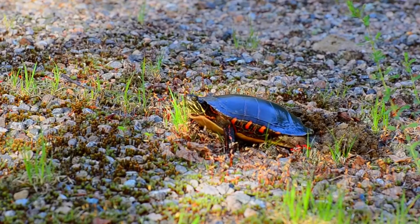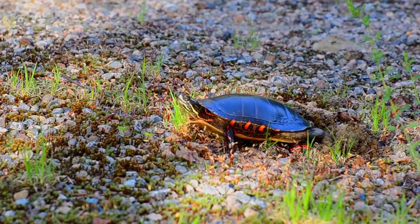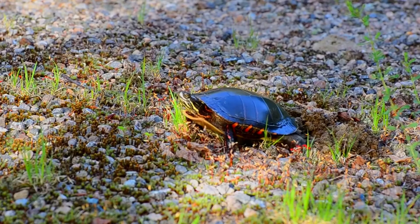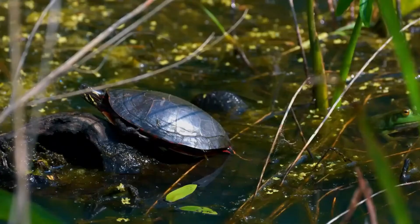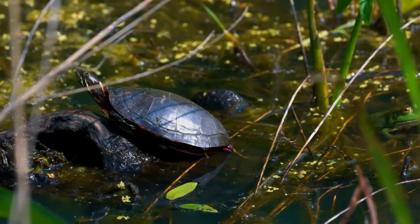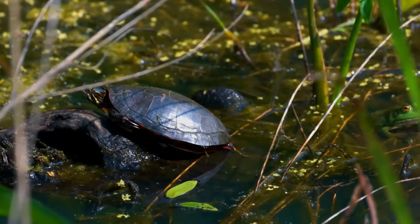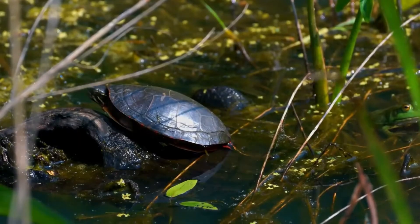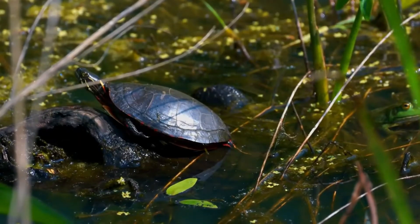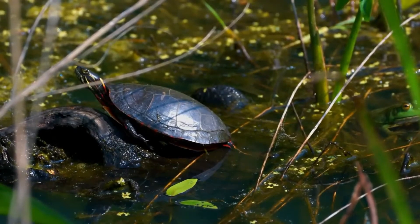Unique Adaptations. The Painted Turtle has several unique adaptations that enable it to survive in its environment, including a specialized respiratory system that allows it to extract oxygen from the water, and the ability to remain active during the winter by reducing its metabolic rate. Vulnerability. Although the Painted Turtle is listed as least concern by the IUCN, some populations are threatened by habitat loss, pollution, and collection for the pet trade. It is important to only acquire Painted Turtles from reputable breeders and to never release captive individuals into the wild.